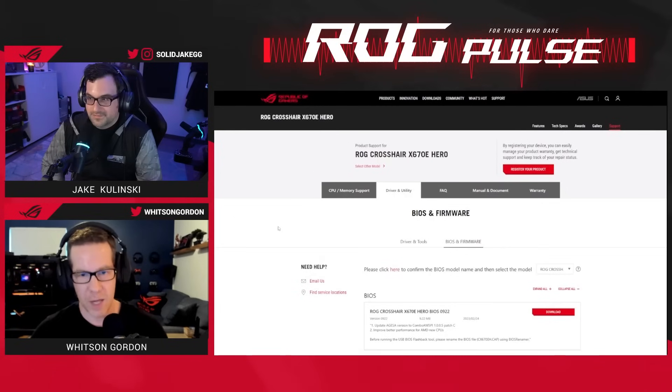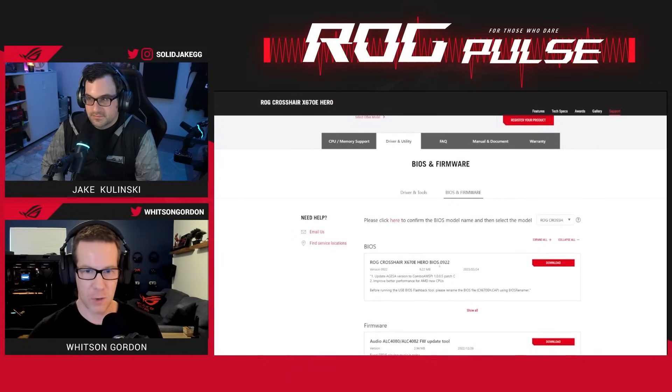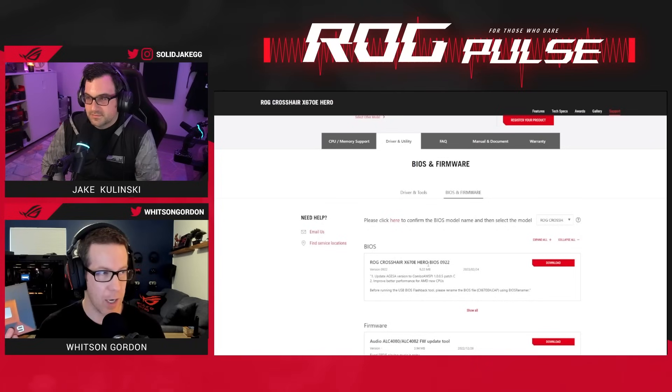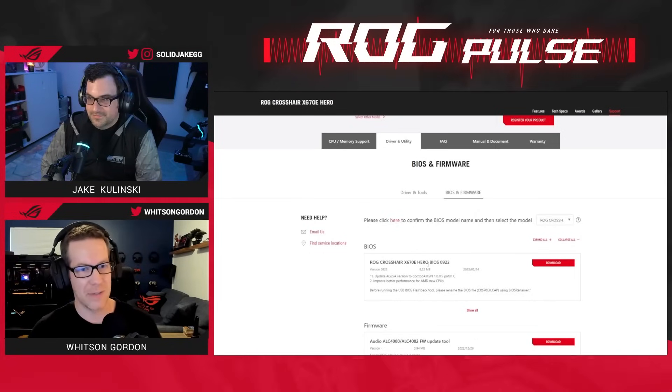That's really important in order to get this chip working. Here's the BIOS — it's available on the site. If all you have is this CPU and you can't boot the PC to get into the BIOS to update it, you can use our handy-dandy BIOS flashback tool.